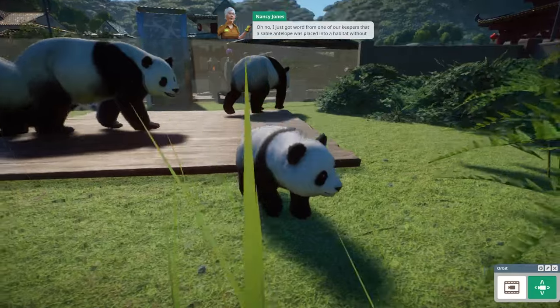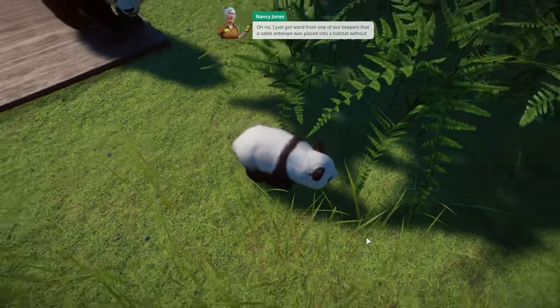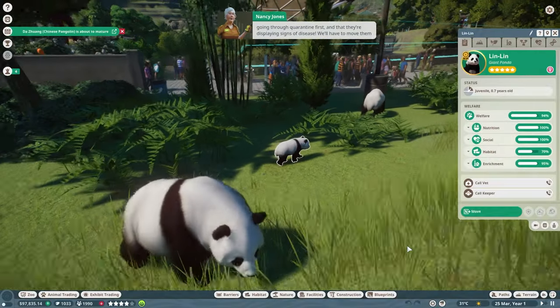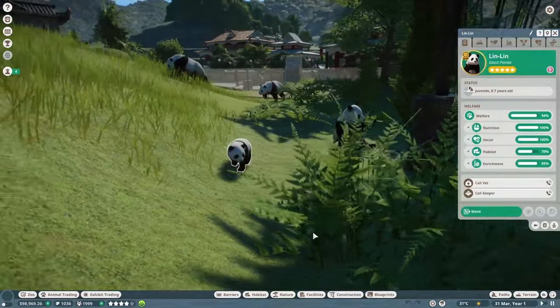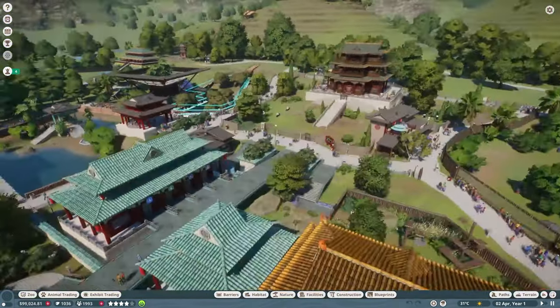I just got word from one of our keepers that a sable antelope was placed into a habitat without going through quarantine first, and they're displaying signs of disease. We'll have to move them into quarantine to stop the infection from spreading to the other animals. We have an infected animal in our zoo. Let's take a look and see where this infected animal is.